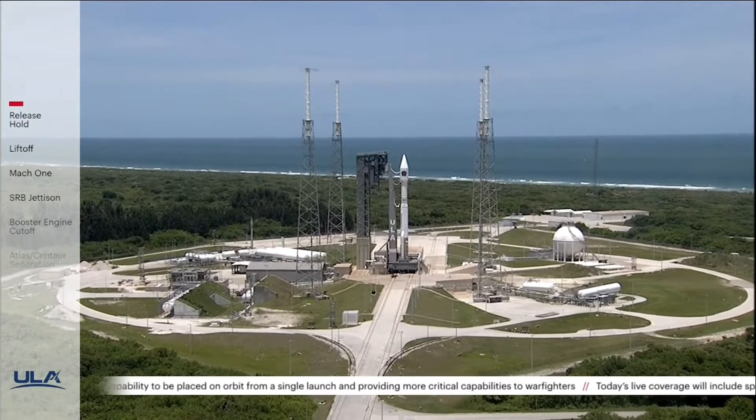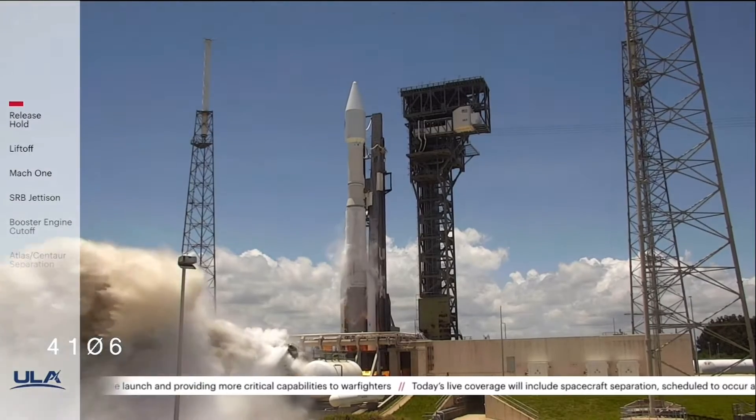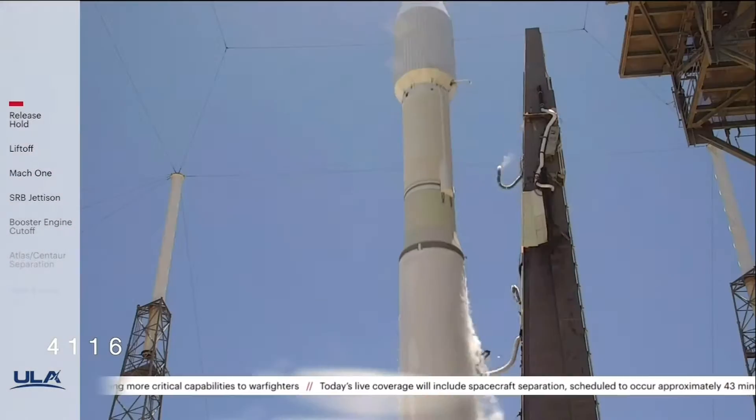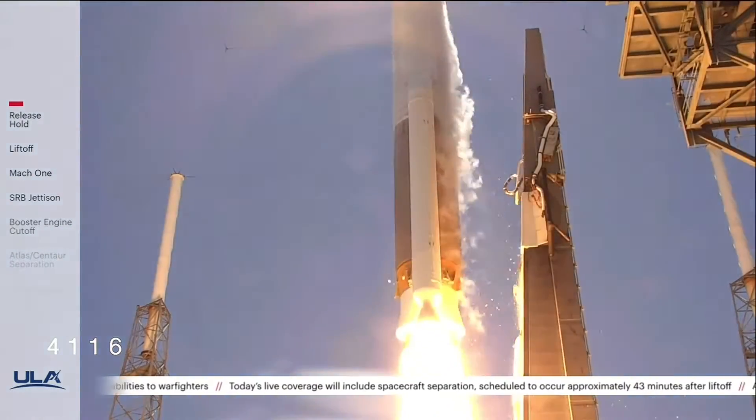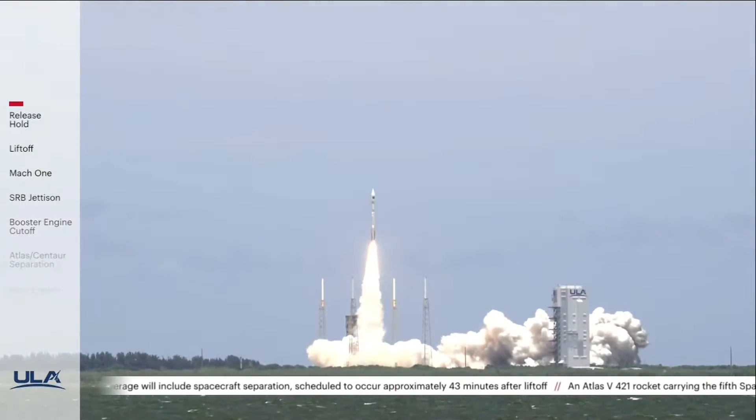5, 4, 3, Atlas Ignition, 2, 1, and liftoff — liftoff of the United Launch Alliance Atlas 5 rocket with the 5th Space-Based Infrared System satellite for the United States Space Force.